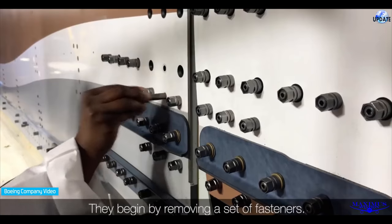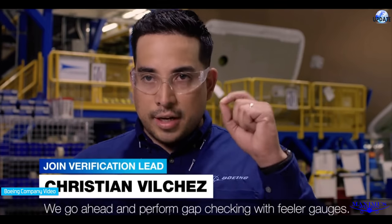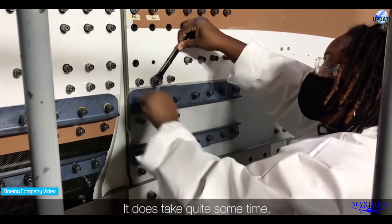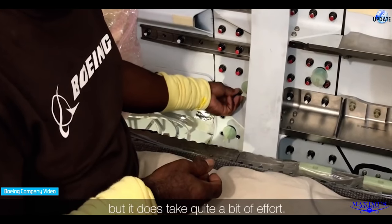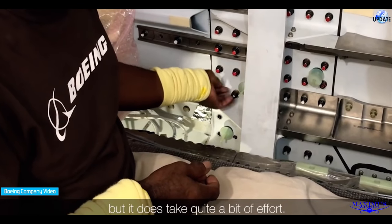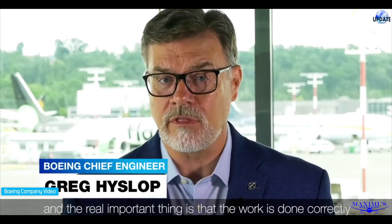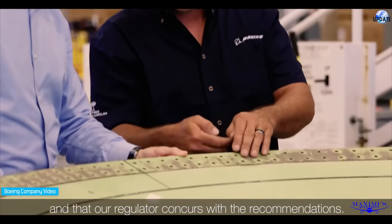They begin by removing a set of fasteners. We go ahead and perform gap checking with filler gauges, and then we have to reinstall certain fasteners. It does take quite some time — the process isn't really technically challenging, but it does take quite a bit of effort. We give the team enough time to make sure the work's done correctly, and the real important thing is that our regulator concurs with the recommendations.